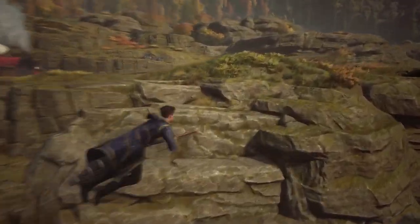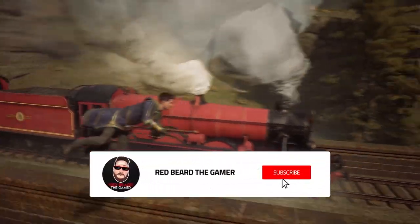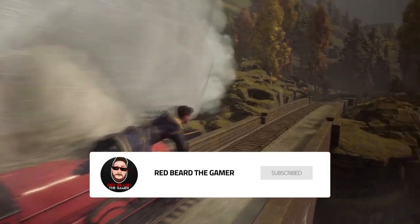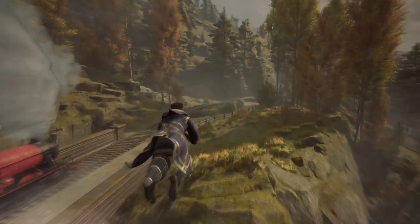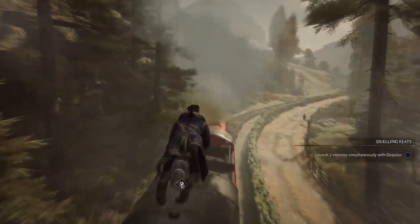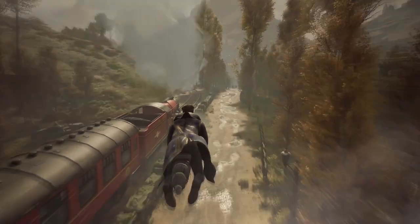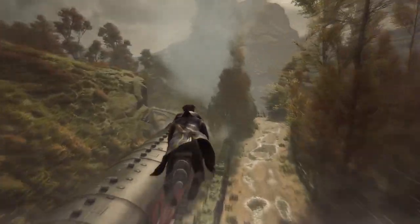This also welcomes the PS4 and Xbox One players. On my channel there's a playlist of tons of Hogwarts Legacy videos — if you're new to the game, it'll give you tons of tips and tricks and ways to earn gold early in the game.